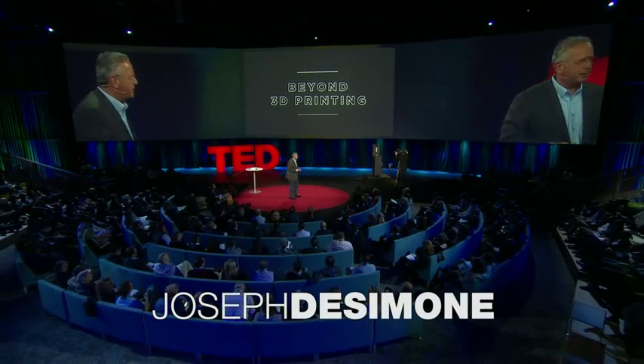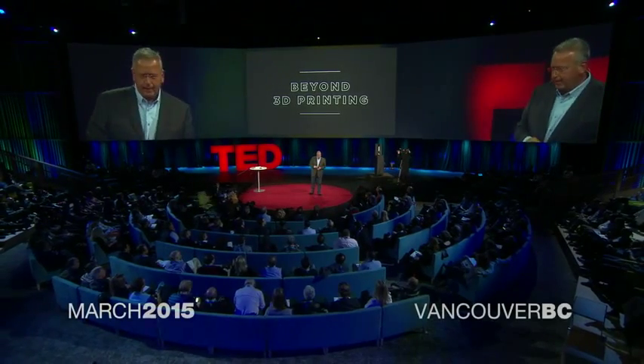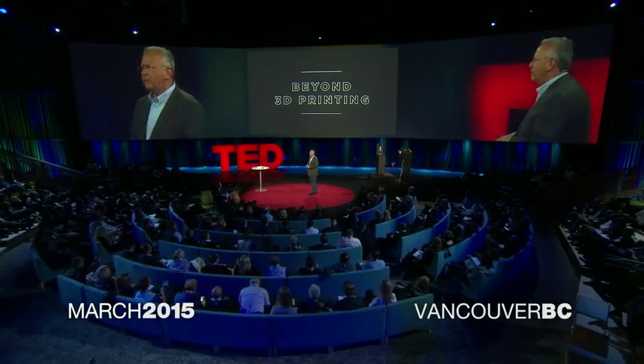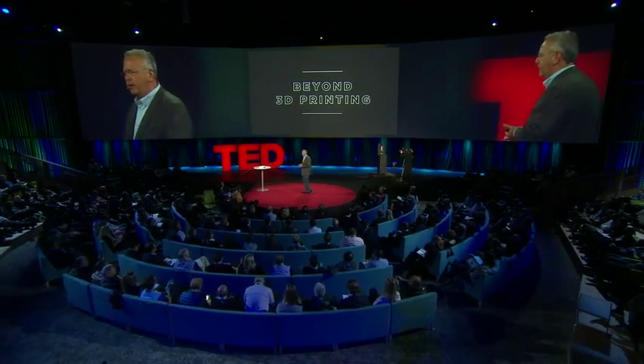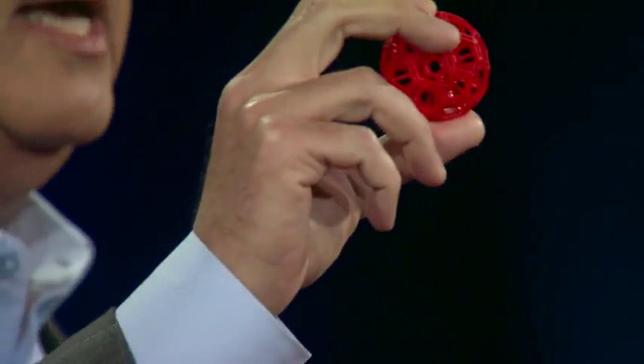I'm thrilled to be here tonight to share with you something we've been working on for over two years, and it's in the area of additive manufacturing, also known as 3D printing. You see this object here. It looks fairly simple, but it's quite complex at the same time. It's a set of concentric geodesic structures with linkages between each one.